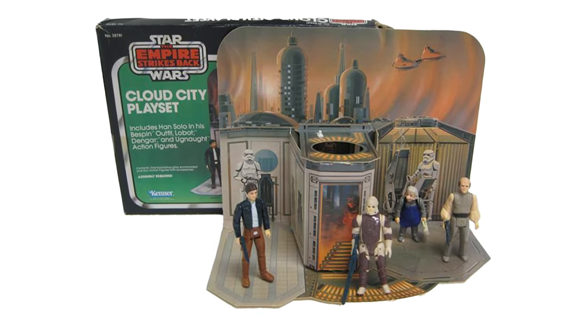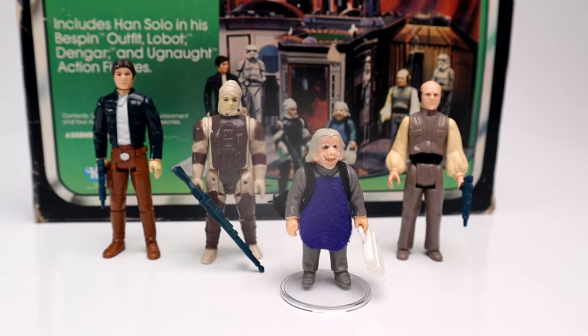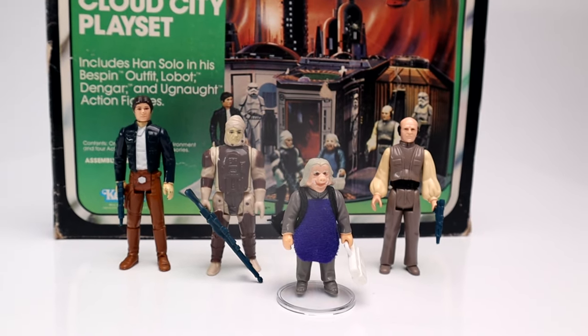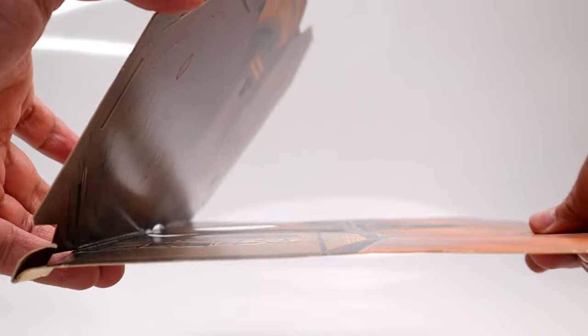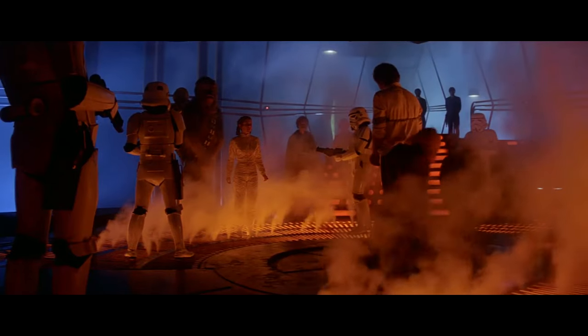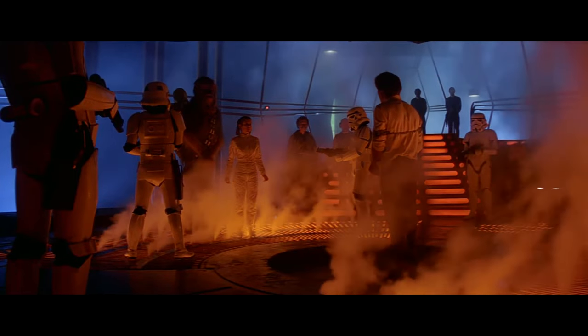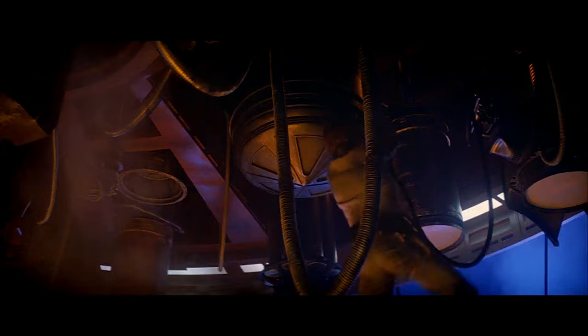The Kenner Cloud City play set was released in 1980 as a Sears exclusive. It first retailed for $6.99, which in today's prices would be $26.16, and as stated earlier, was meant to do one thing — move action figure sales. It was made of very thin and flimsy cardboard, feeling much like a firm greeting card. It depicted the carbon freezing chamber where Han Solo meets a frozen fate and where Luke Skywalker starts his duel with Darth Vader.